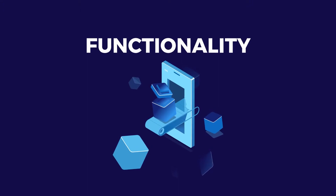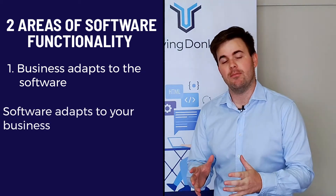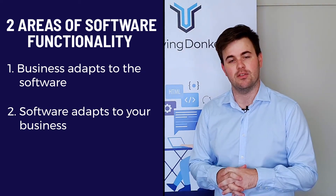This is the easiest piece to see and judge about whether you've got high quality software. Secondly, functionality — this breaks down into two areas. Firstly, does your business have to adapt to the software or does the software adapt to your business? Retraining users on new software takes considerable time and money, and if your software adapts to what your users are used to, you may not have to change any business processes.